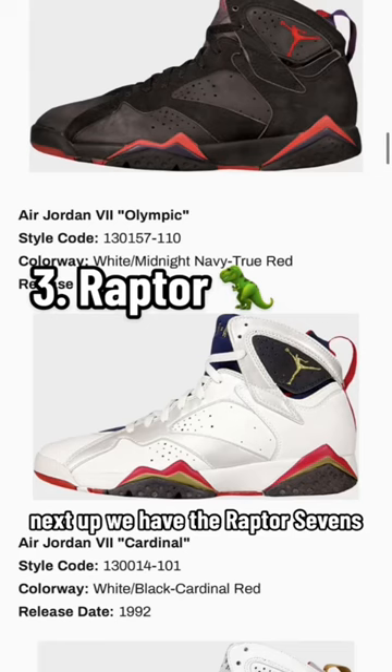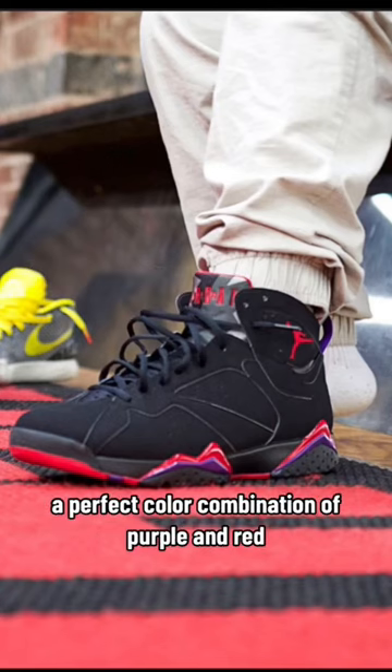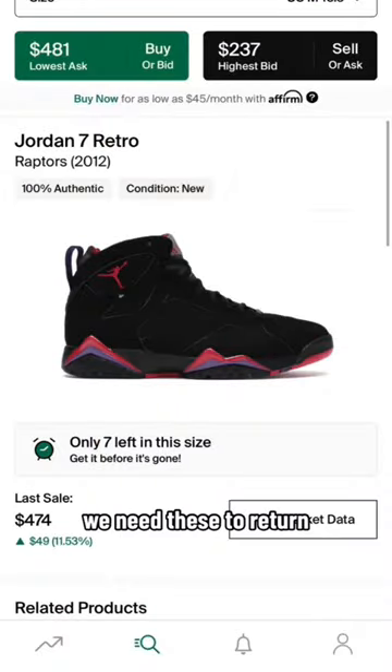Next up, we have the Raptor 7s — a perfect color combination of purple and red. Last released in 2012, we need these to return. These are currently at $480.